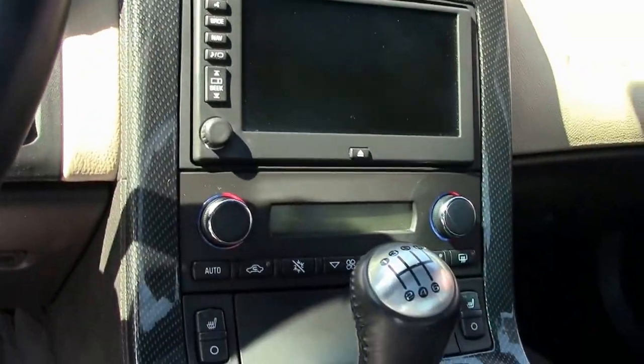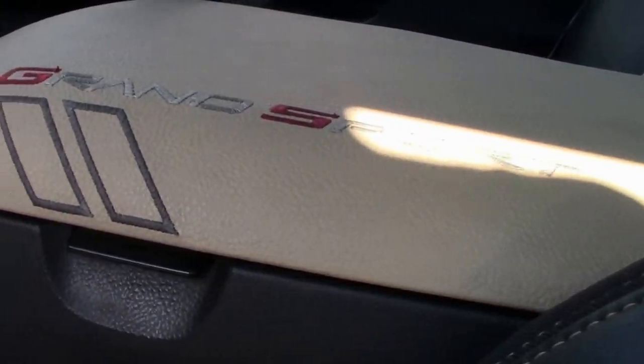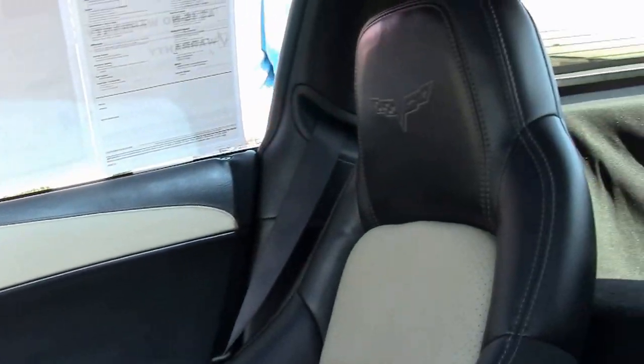Bose stereo, CD, XM, MP3 with navigation. Seats look great — love that color combination, ebony cashmere. They're in good shape. Doors are in great shape. Seats are in good shape. All the way around a very well-maintained, garage-kept baby.